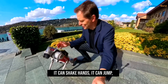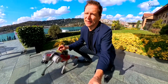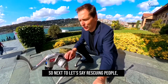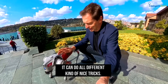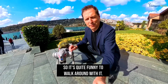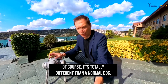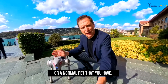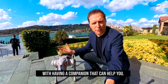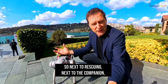Next to rescuing people, it can also be a companion. It can shake hands, jump, and play around doing all different kinds of tricks — it can wave, sit, and jump. It's quite funny to walk around with. Of course it's totally different from a normal dog or pet, but it can help tremendously as a companion.